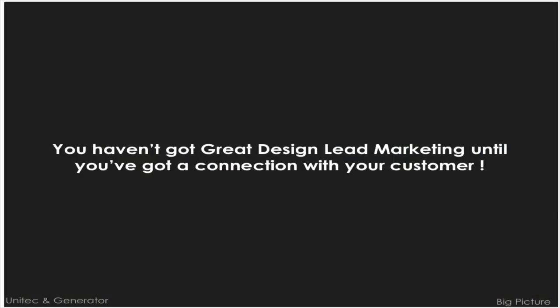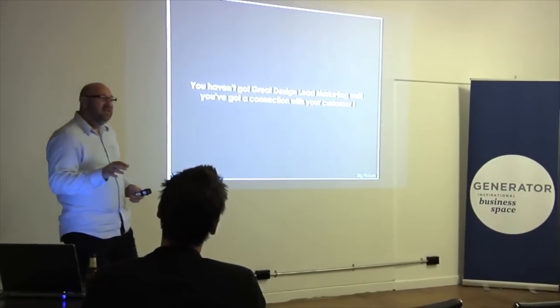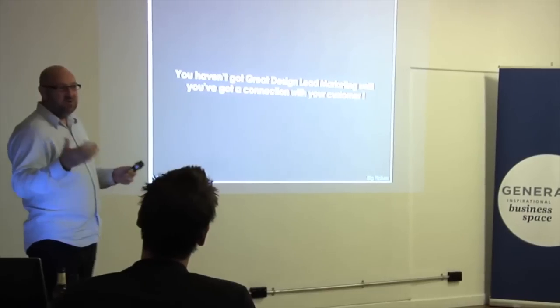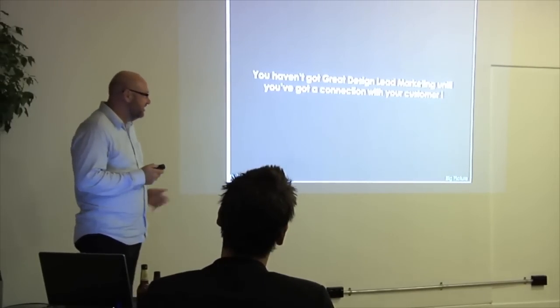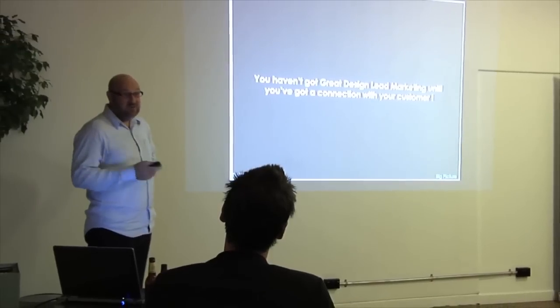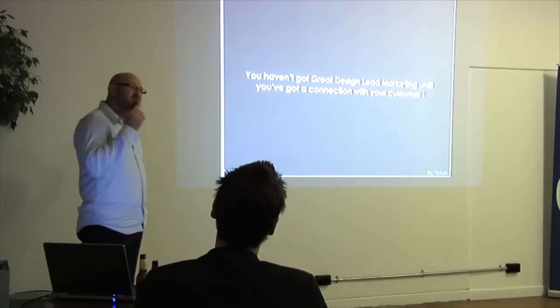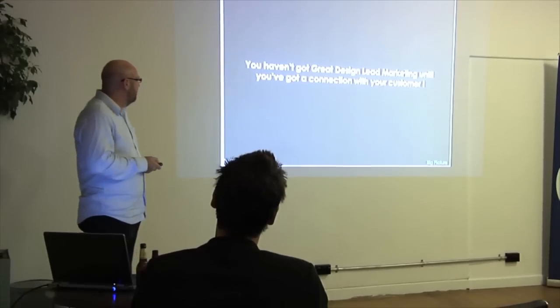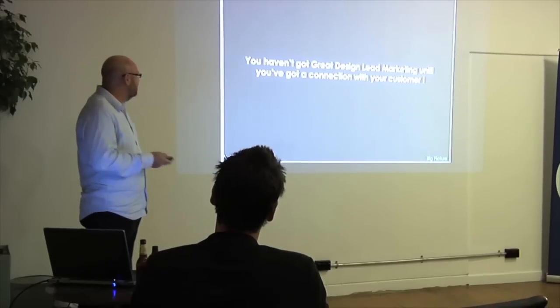That's because there hasn't been a connection. What I want to talk about tonight is this idea of a customer connection, a client connection — whether it's a Generator or another business. How do you create that connection? Because once you have it, then you've got marketing, then you've got design and marketing working together.